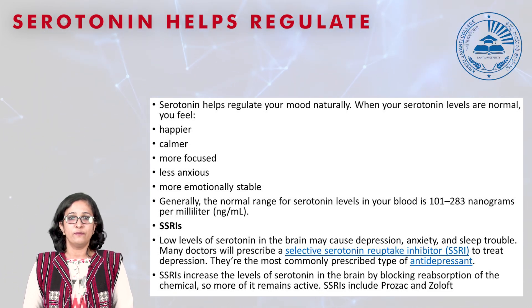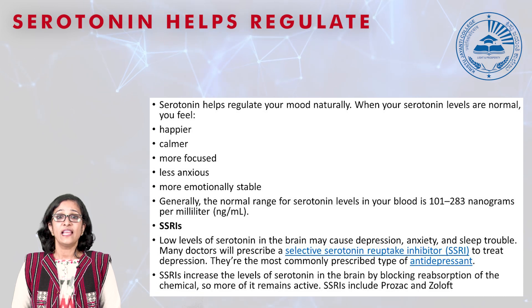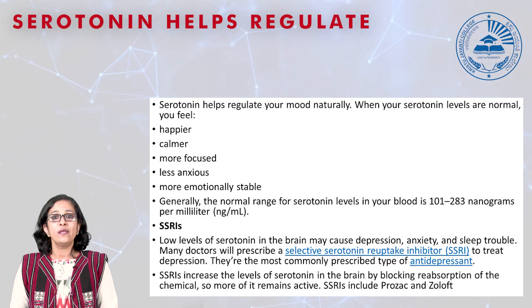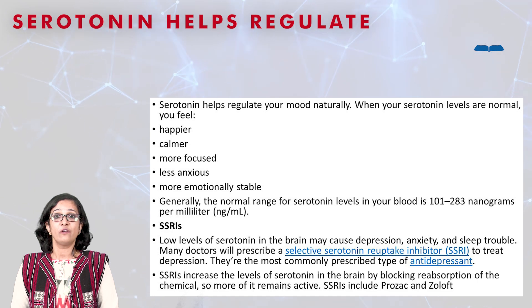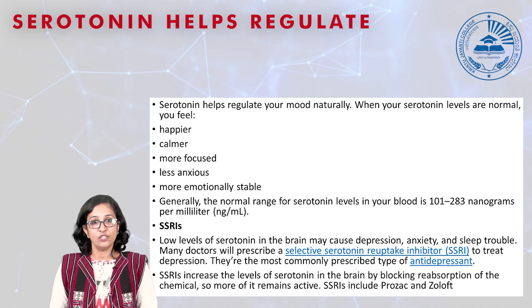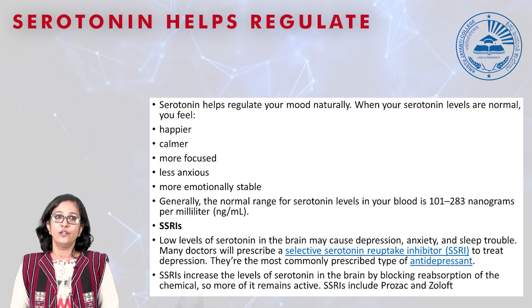Low levels of serotonin in the brain may cause depression, anxiety, and sleep trouble. Doctors will often prescribe a selective serotonin reuptake inhibitor, commonly known as SSRIs, to treat depression. SSRIs are the most commonly prescribed type of antidepressants and they increase the level of serotonin in the brain by blocking the reabsorption of serotonin, so more of it remains active. Common SSRIs include Prozac and Zoloft.